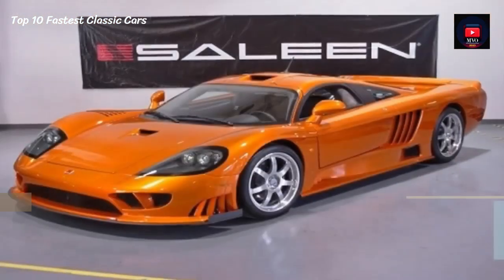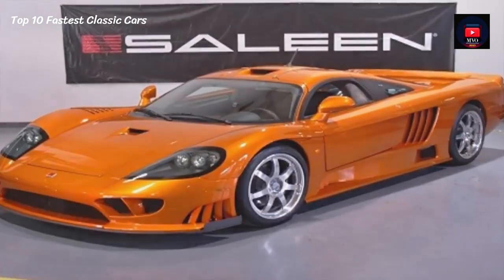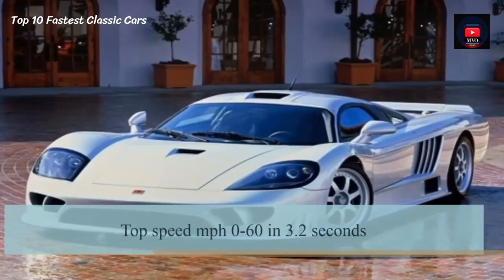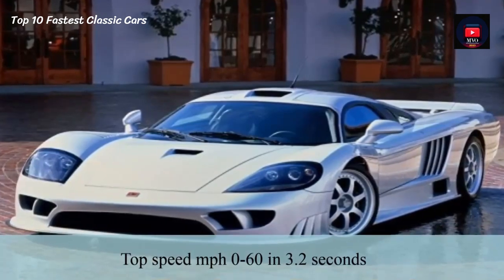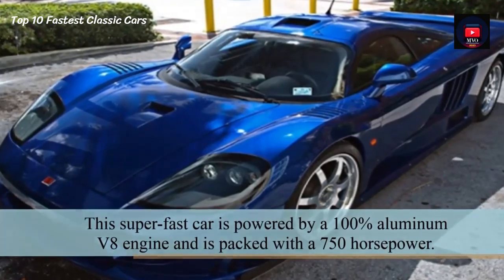Number 8: Saleen S7 Twin Turbo. The Saleen S7 does 0-60 in 3.2 seconds. This super fast car is powered by a 100% aluminum V8 engine packed with 750 hp.